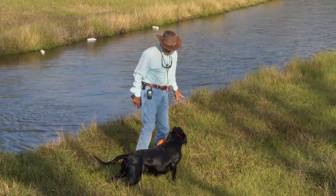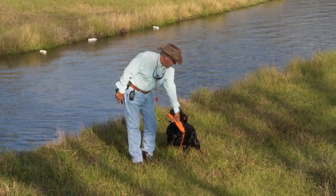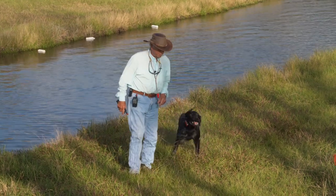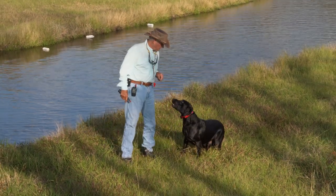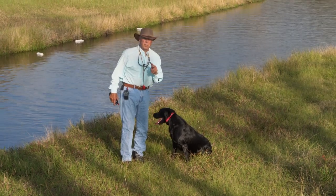Heel. Sit. Out. Sit. Now, stay tuned — got a really important message coming up.